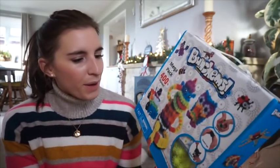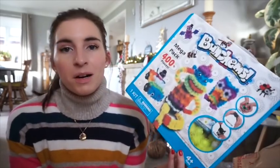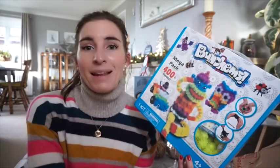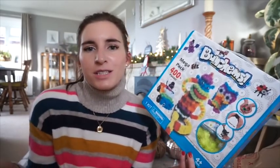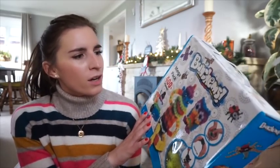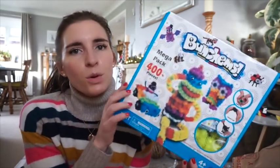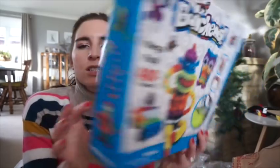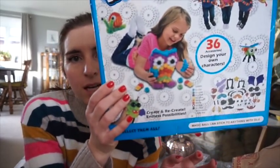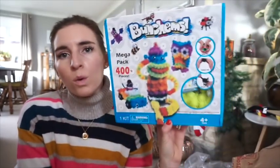She's also asked for these Bunchems. I think these were around a year or two ago, but we don't really follow trends that well — I always get things a bit later when they're cheaper. I picked this up from eBay ages ago for £9.99. It's a mega pack with 400 pieces. These things just bunch together — it's a fun activity, mess-free, and suitable for ages four and over.